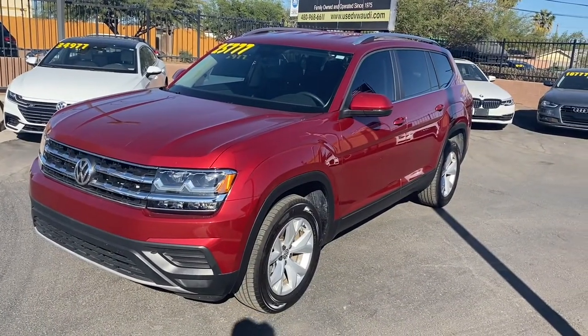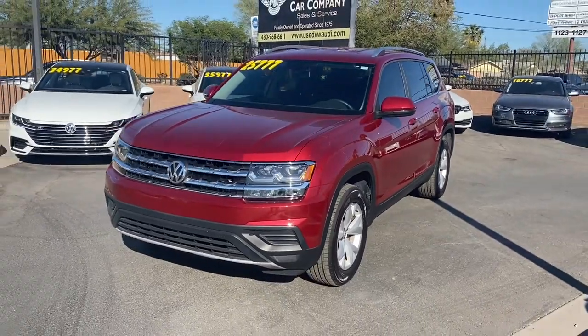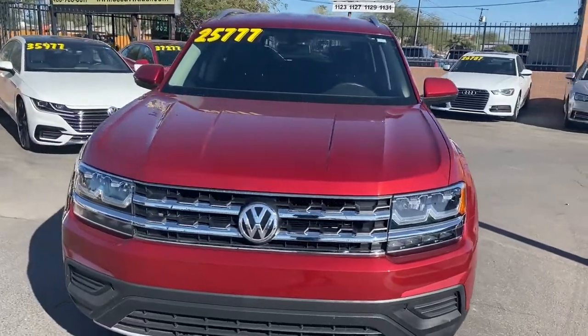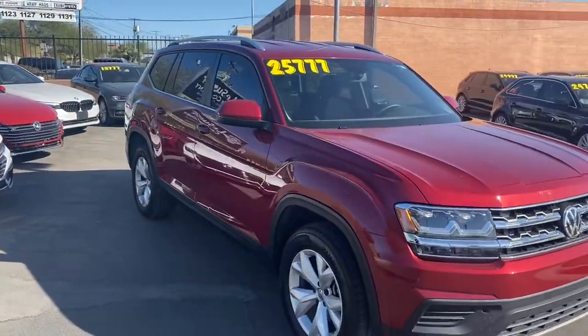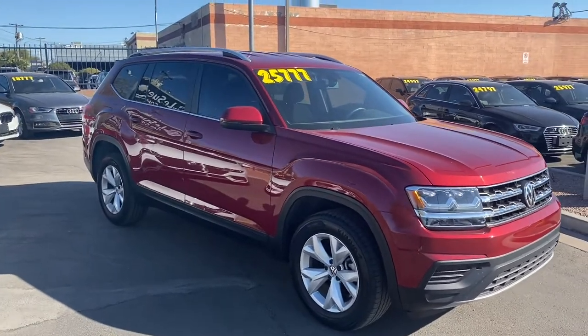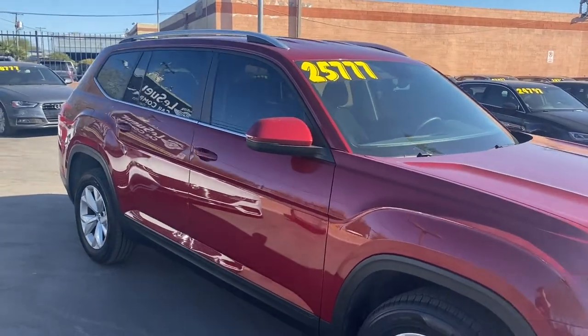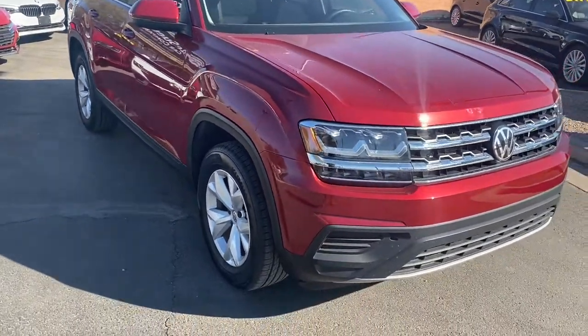To wrap it up, this Atlas is in amazing condition with no damages or accidents on its Carfax report. It's a one-owner vehicle with just under 6,000 miles. Under the hood it's got a two-liter turbocharged four-cylinder engine that gets really good gas mileage for an SUV of this size — up to 20 miles per gallon in the city and 26 on the highway. It seats up to seven people with three rows of seating.